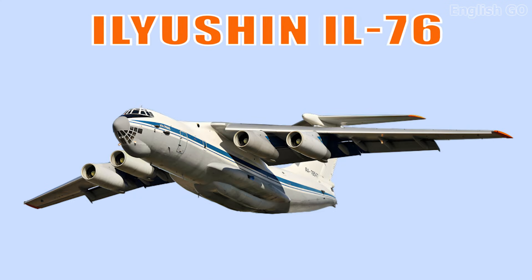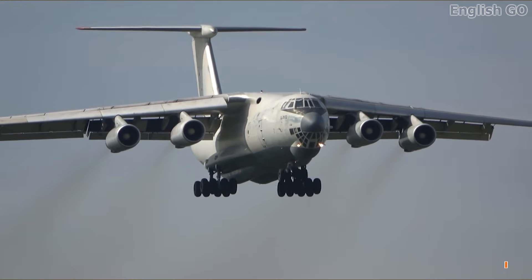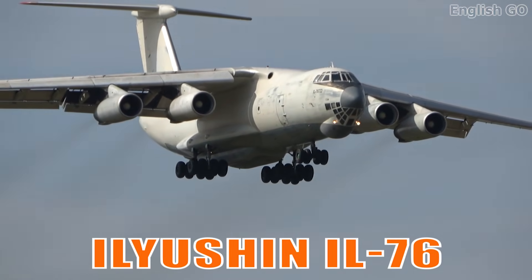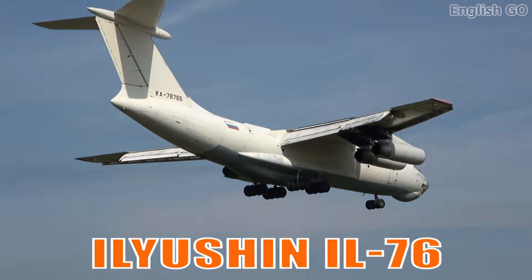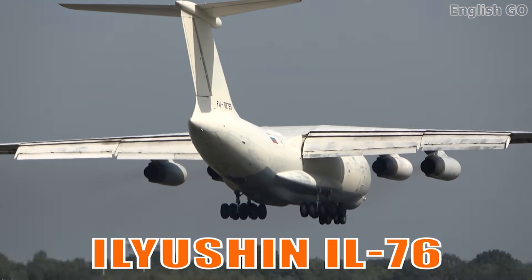This is the Ilyushin IL-76. It is a heavy-lift Soviet-designed transport aircraft known for its rugged landing gear and ability to operate from rough airstrips. It is widely used for military, humanitarian, and cargo operations.